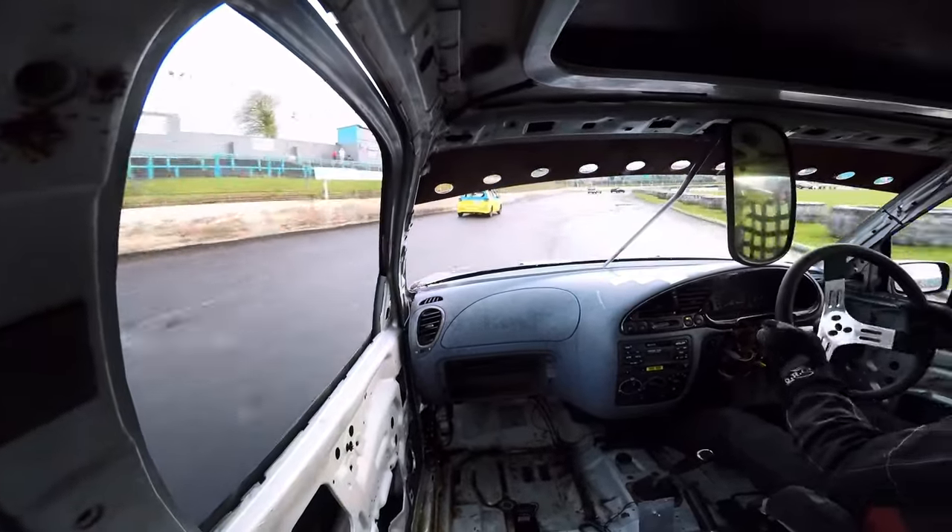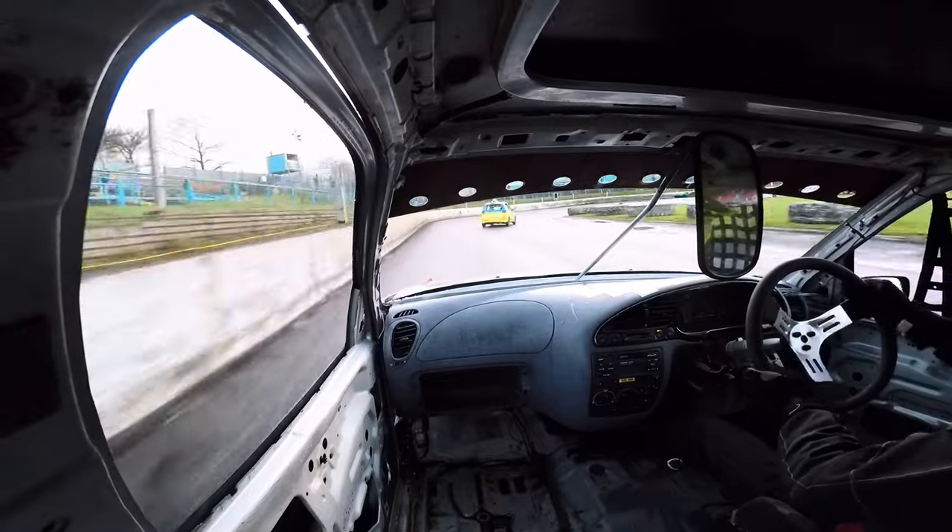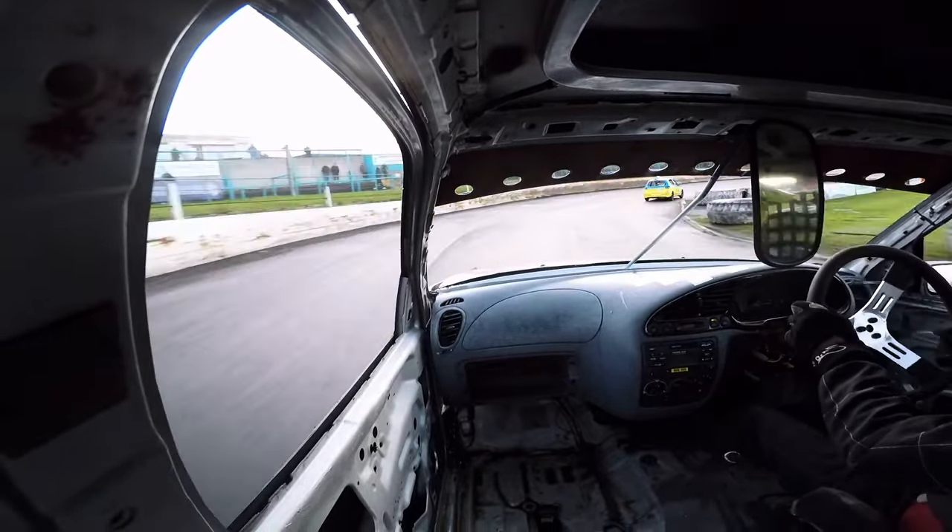The rain in between heat one and heat two makes the track a bit more slippy. I got a bit of opposite lock there but managed to control it — I got too far over again.